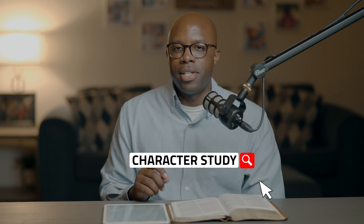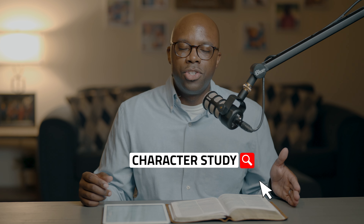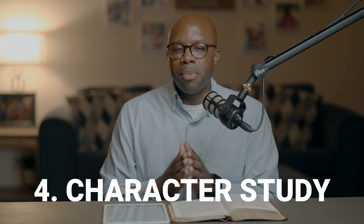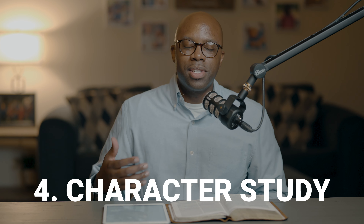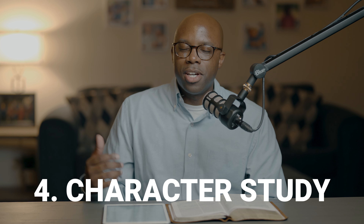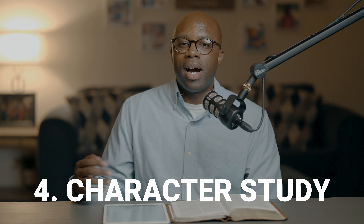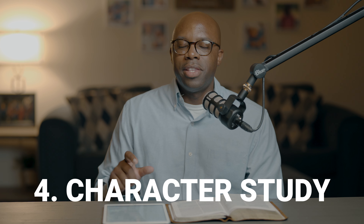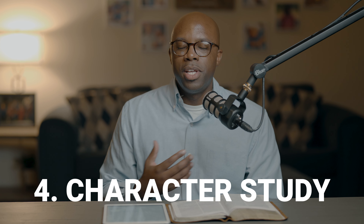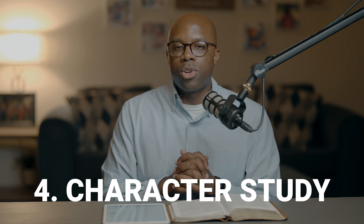The fourth approach is the character study. When we talk about the character study Bible approach, we're looking at characteristics like joyfulness, holiness, and righteousness — studying what the Bible has to say about character. This is helpful whenever you're trying to focus on spiritual formation. For example, if you want to study being more honest, you look up the characteristic of honesty and find all the verses that speak to it.